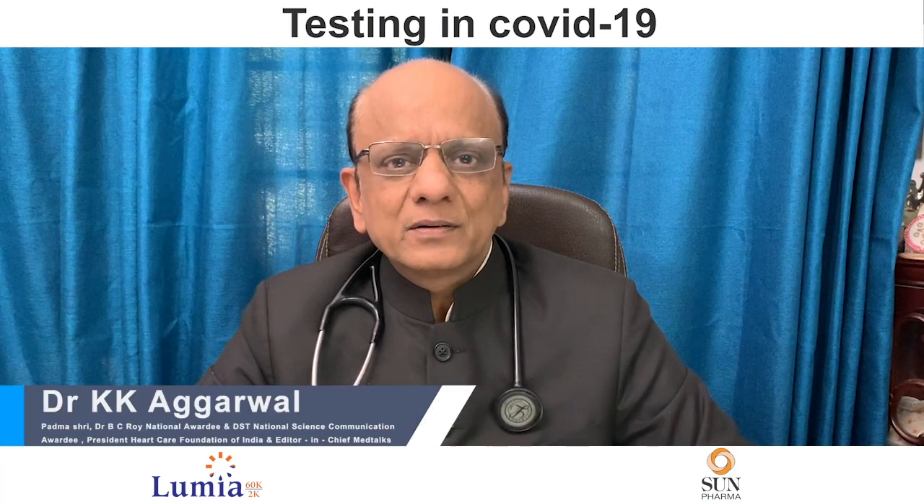Hello everybody, I'm back. When we talk about testing in COVID-19, first of all we'll detect who was the thief and how we have confirmed that the thief was there.